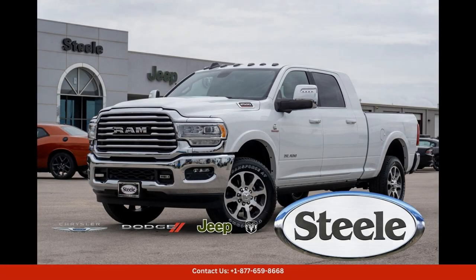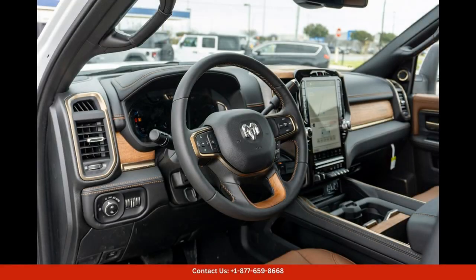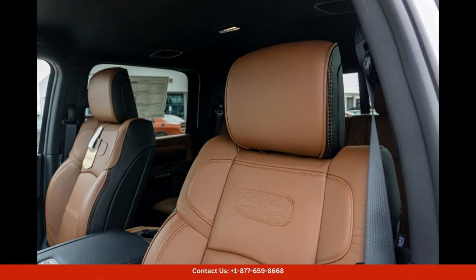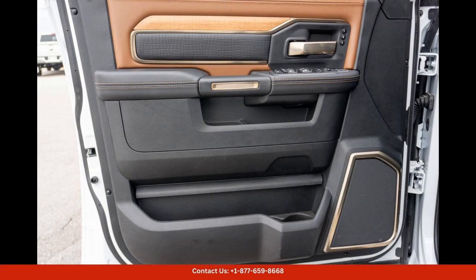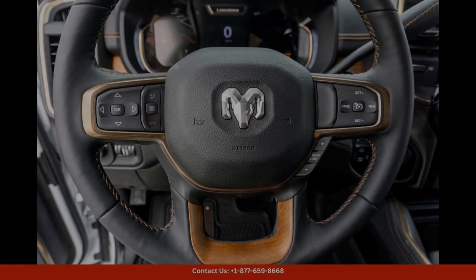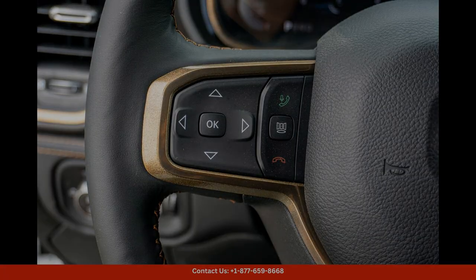The 2024 Ram 2500 Longhorn in bright white clear coat is a stunning and powerful truck that exudes luxury and style. This top-of-the-line model features a sleek and sophisticated exterior design with chrome accents and Longhorn badging that add a touch of elegance. Under the hood,